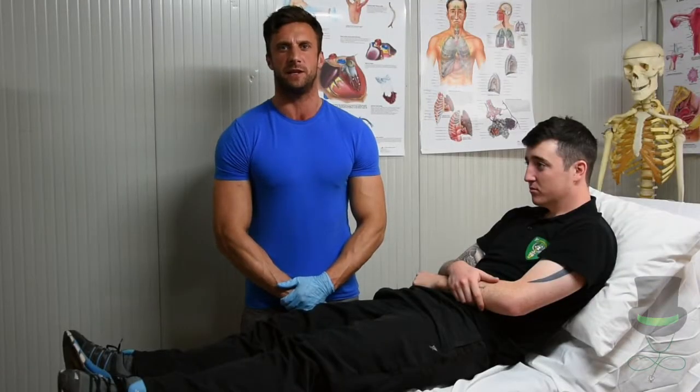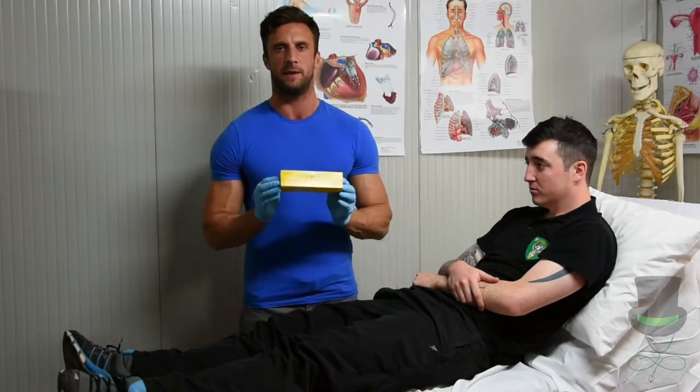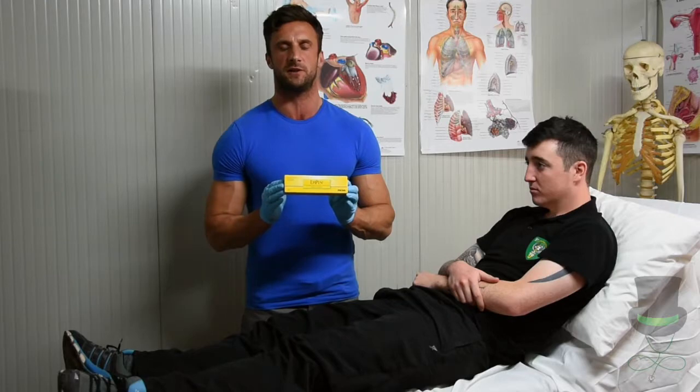Hi, I'm Frank, and today I want to demonstrate the administration of the EpiPen. As always with all medications, ensure you will show your six R's, your indications and your contraindications.